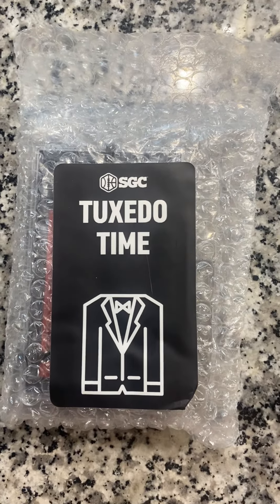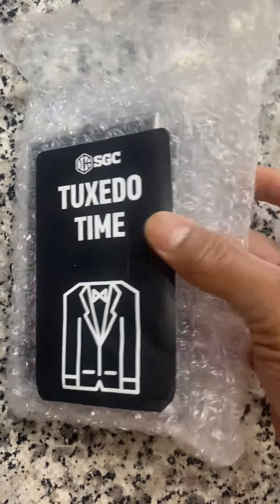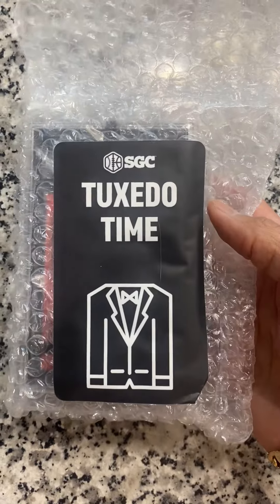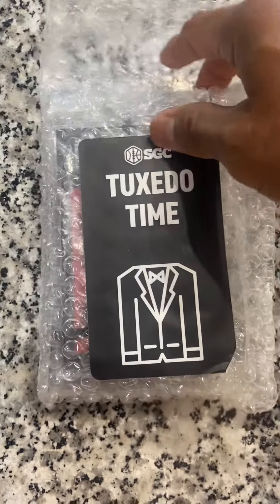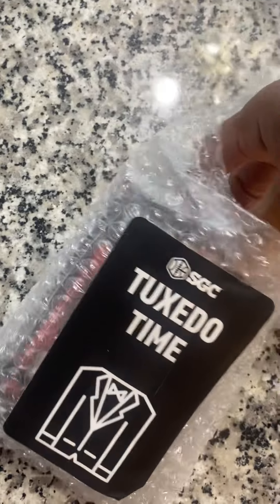Hey, what's up everyone? It's been a while. Welcome back to House of Cards. Just got back in this submission I put in about a month ago for SGC. So let's take a look — these are strictly UFC cards. Let me show y'all what we got here.